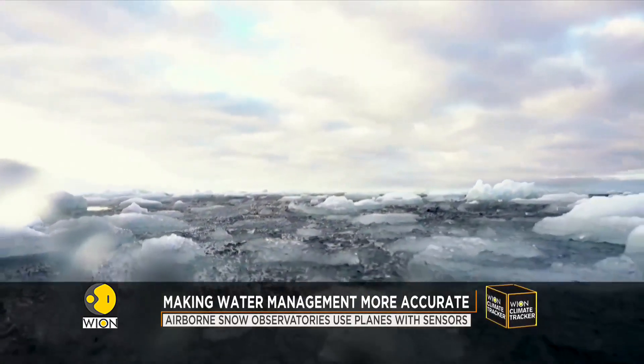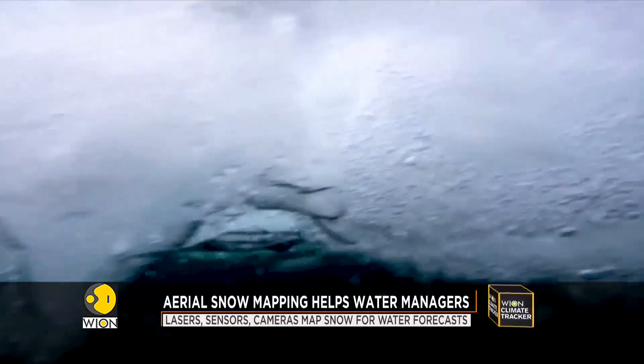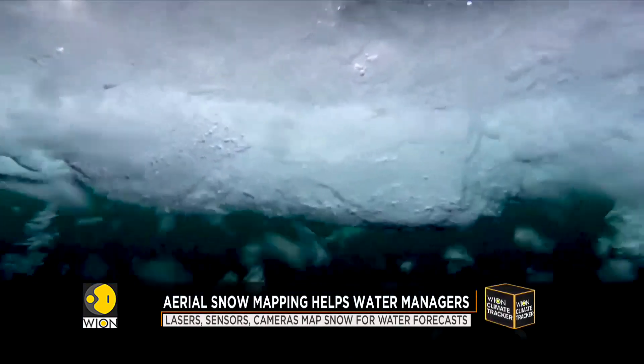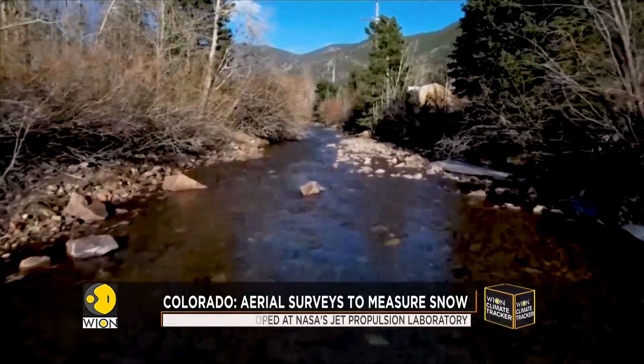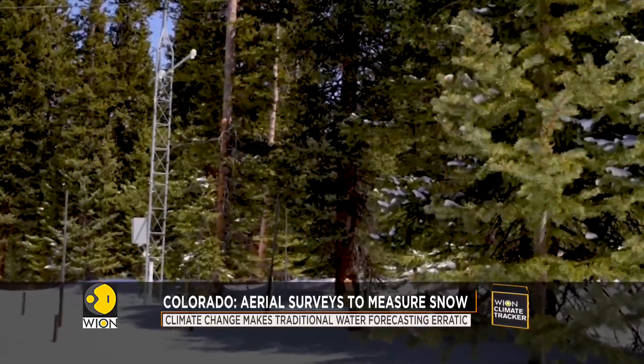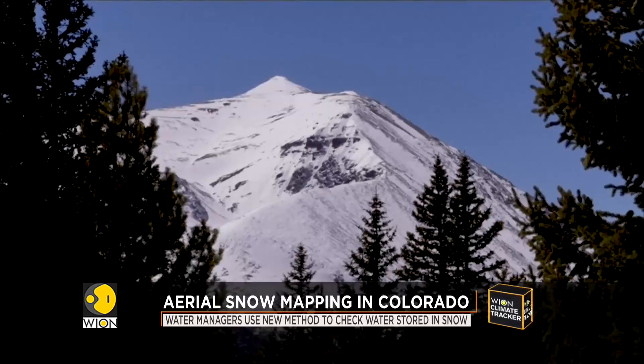But with rising temperatures due to climate change, snow at around 9,000 feet above sea level is melting earlier than normal and is becoming a less reliable indicator for water managers. Since the SNOTEL stations cannot be moved up much higher, the aerial surveys help measure daily fluctuations.